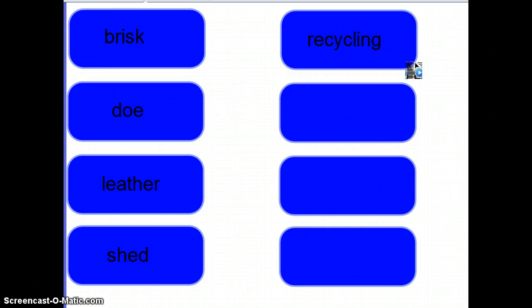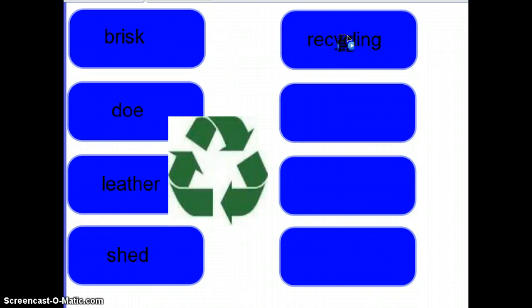Next we have recycling. We should all be familiar with recycling — we're using throwaway items for another purpose. Here's the sign for recycling. So we're taking something and making it into something new.